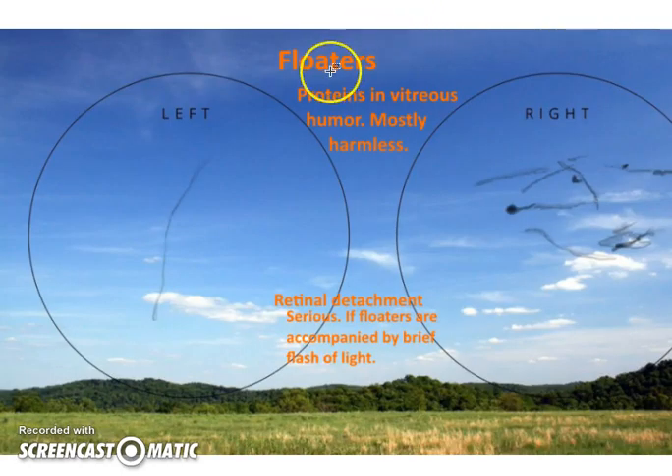Floaters are not so serious — kind of interesting actually. In the vitreous, that gel in the middle of the eye, there are little protein clumps that create floaters. Often it's just a small dark image that moves back and forth, rarely interfering with vision. But if you suddenly develop a lot of floaters accompanied by a brief flash of light, that can be retinal detachment — a serious condition that needs to be treated right away.